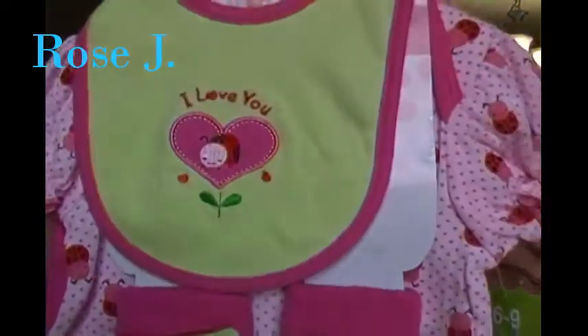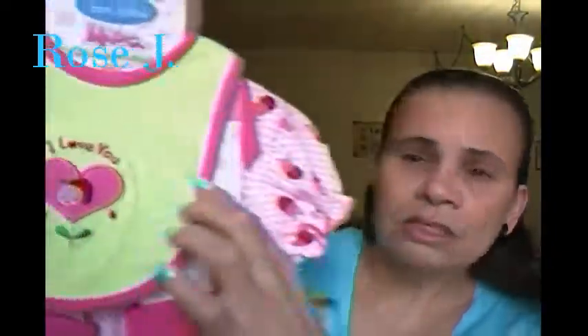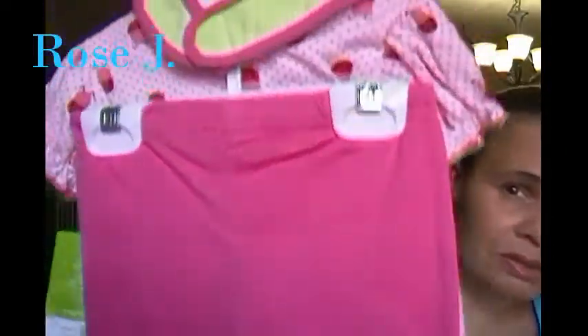This is for Cassandra, the new baby. It says 'I love you' and it's a ladybug inside of a heart. This is by Bon Bebe and it's four pieces. It was $3.99. It includes a bib, little booties, a onesie, and pants. Super cute.